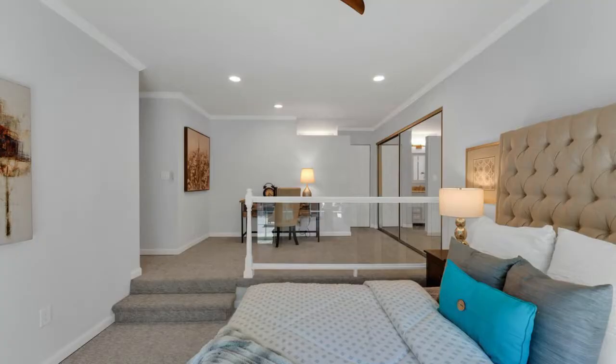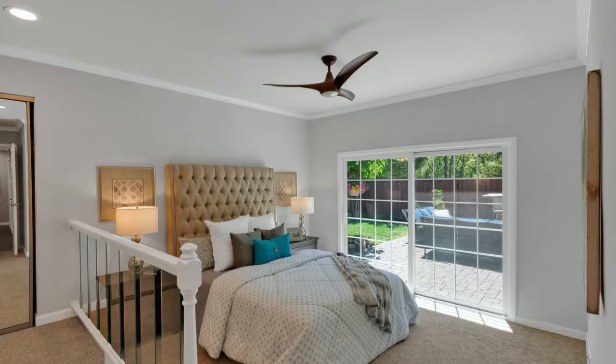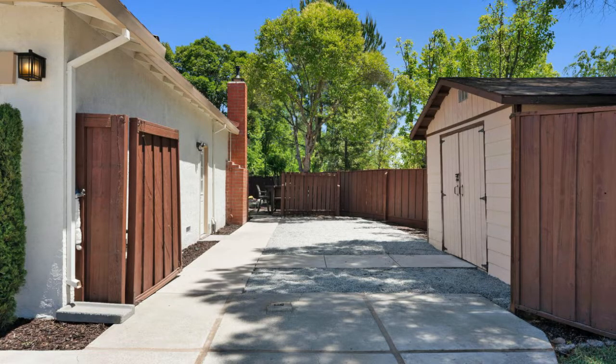The primary bedroom has an extra retreat area that overlooks the main space, with a slider out to the outdoors. The side yard has an extra wide gate where you can park your boat, trailer, or RV.